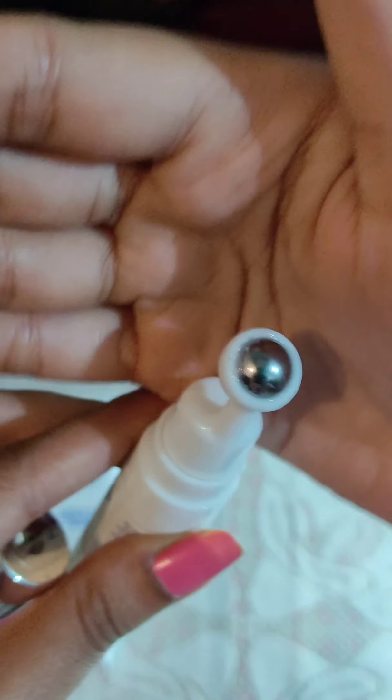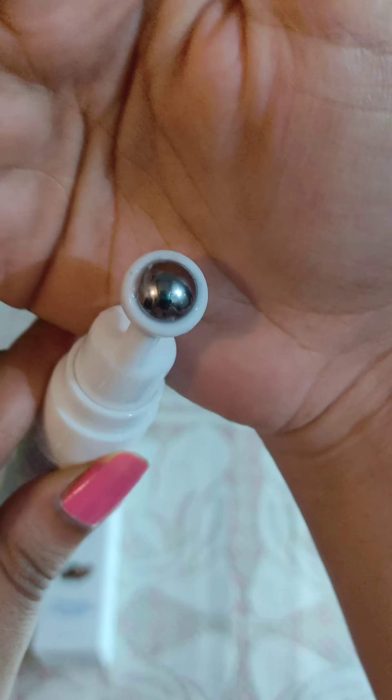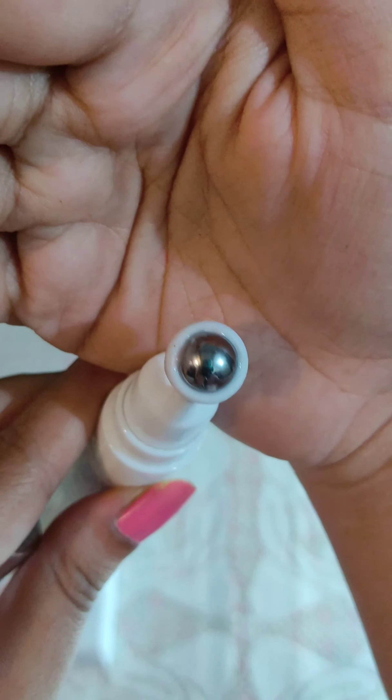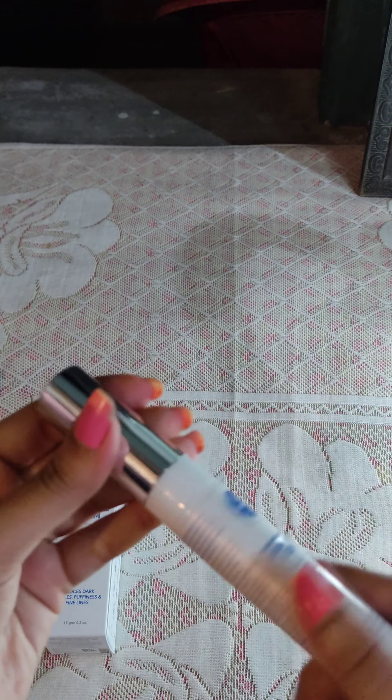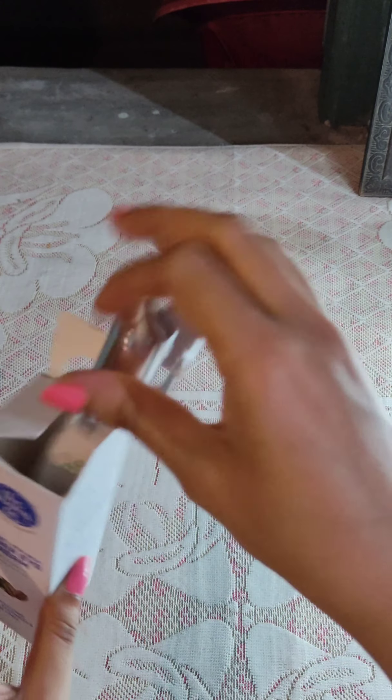This product is paraben-free, sulfate-free, silicone-free, and mineral oil-free. It is free of harsh chemicals. The product is awesome — a very good product to use.